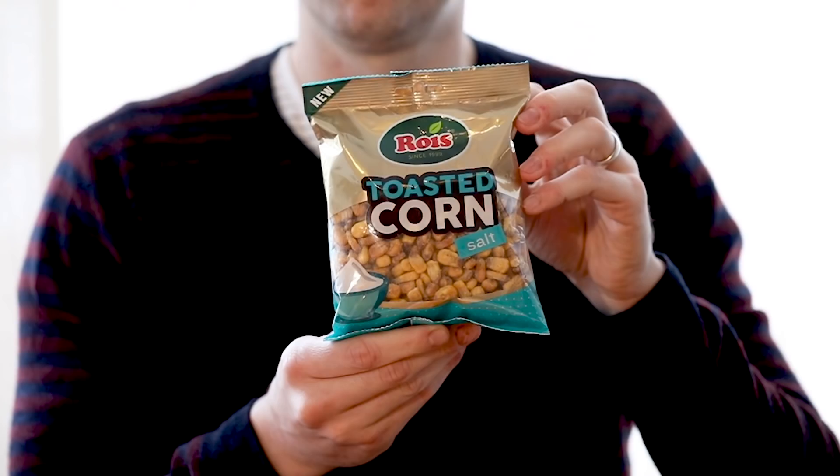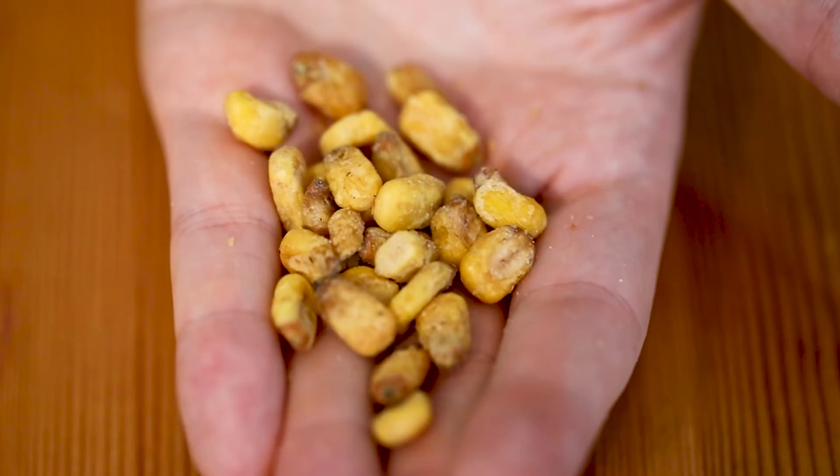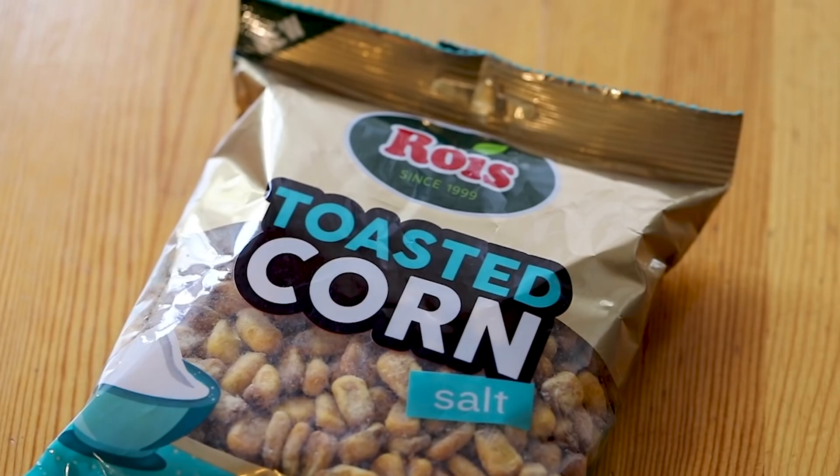We know what this one is — toasted corn, salted. Wow, look at that — that is real corn, actual corn kernels. And if that's got salt on them, this will be delicious. Oh man, that's freaking good! It's a good beer snack, really crunchy. It's like butter infused in there — it does have a butteriness and salt to it. This is just another moreish kind of snack for sure.